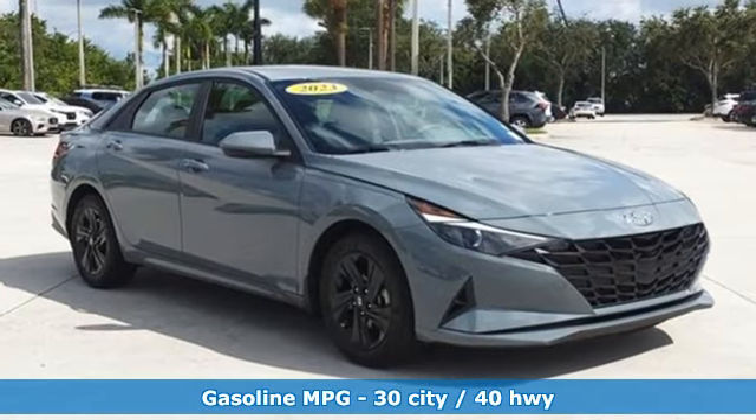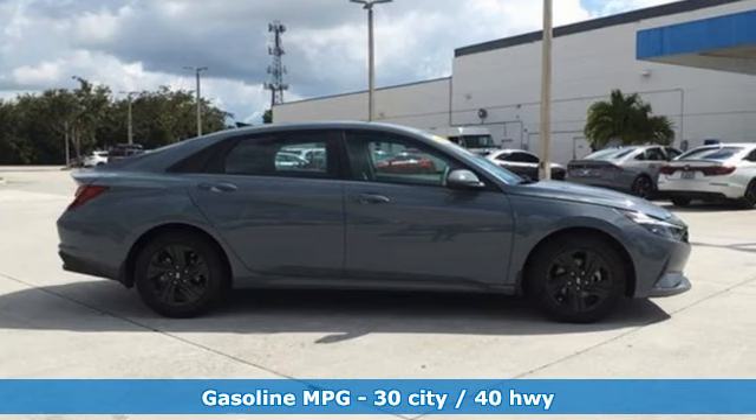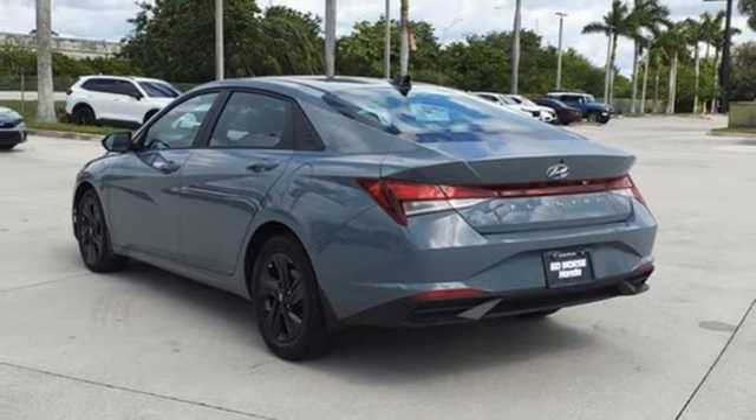Streaming audio. Smart device remote engine start. Dual zone climate control. Steering assist cruise control. Doors and push button start proximity key.